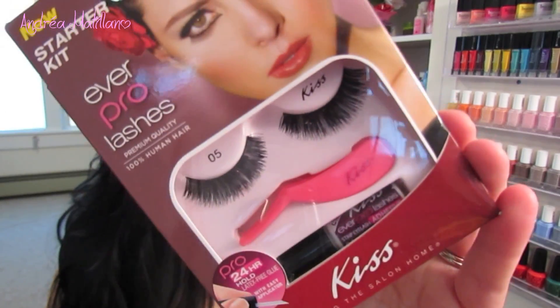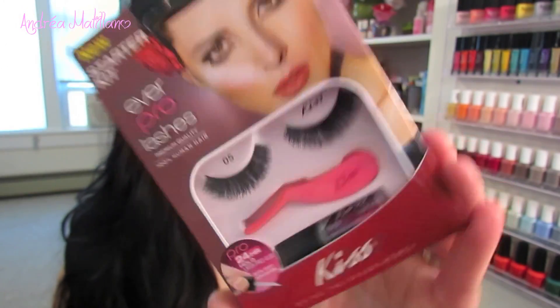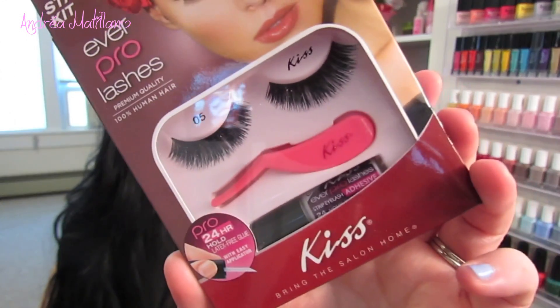The next thing I got is by Kiss and it is their Ever Pro Lashes. I love eyelashes — I used to wear them every single day a few years ago, but now I save them for special occasions or when I want to amp up my makeup. I'm really looking forward to trying these because I haven't tried anything by Kiss and they come with a really cool applicator. I think these are really pretty and I'll definitely save them for a special occasion.